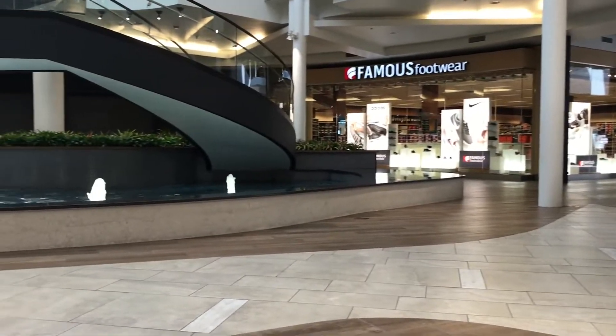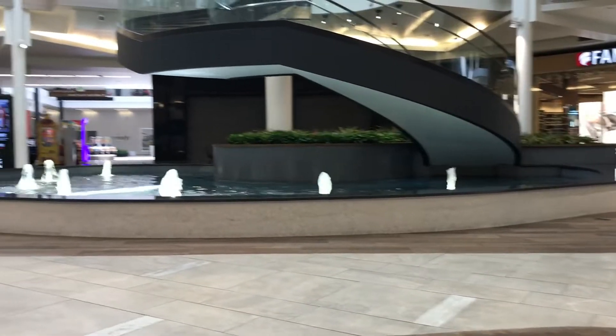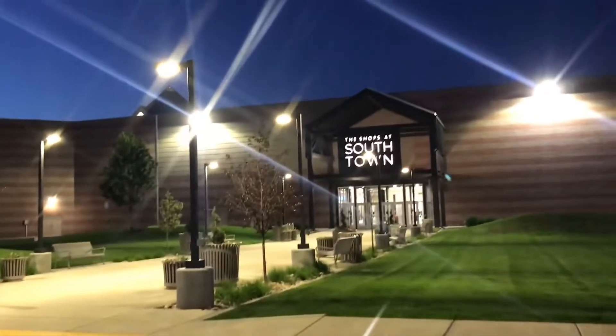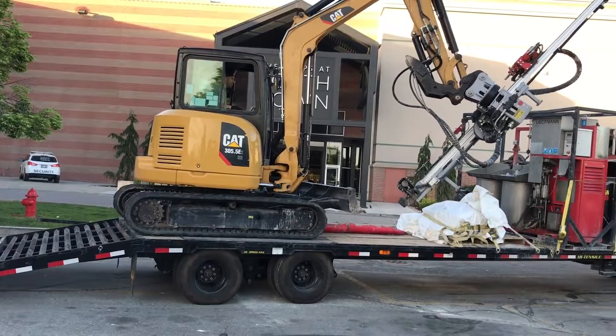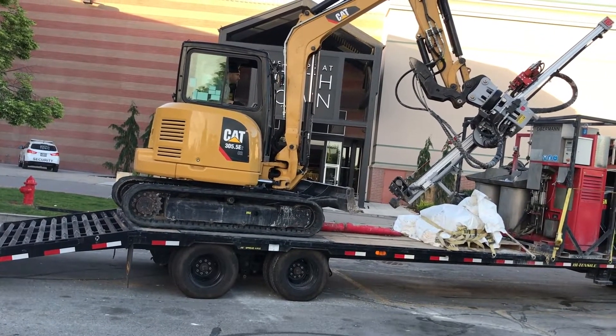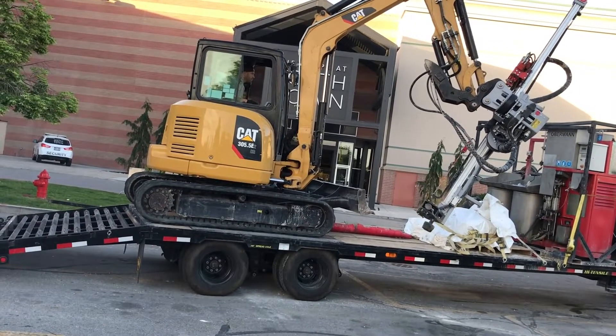We were contacted by a general contractor that was performing a major remodel on this mall, the Southtown Mall located in Sandy, Utah. They had contacted us to strengthen the interior footing of this mall as they were expanding and adding an H&M store.